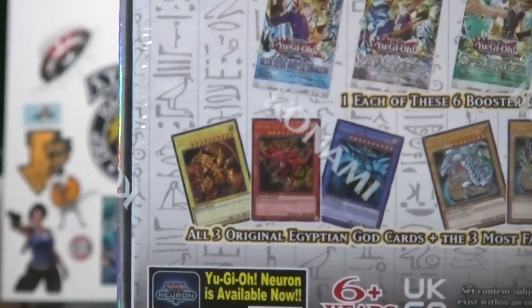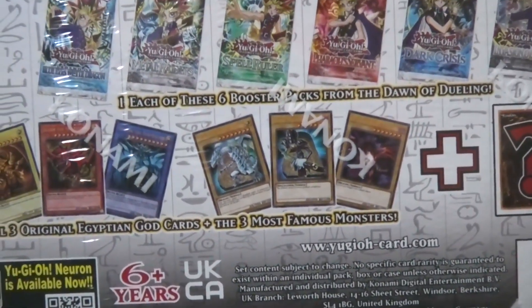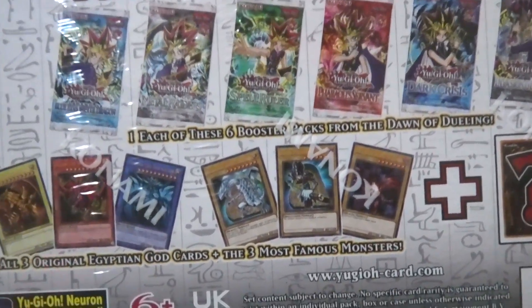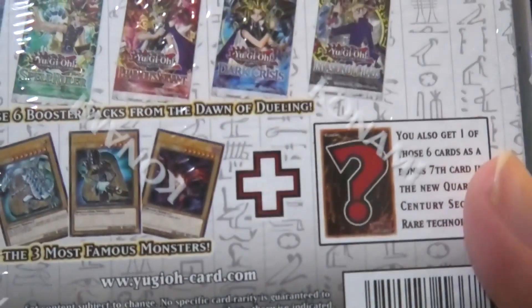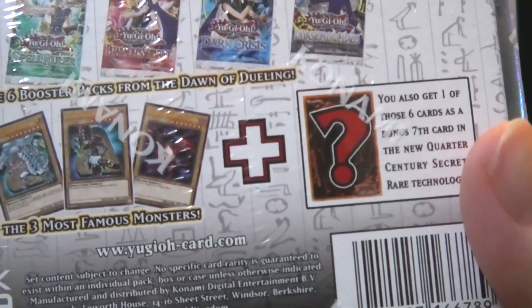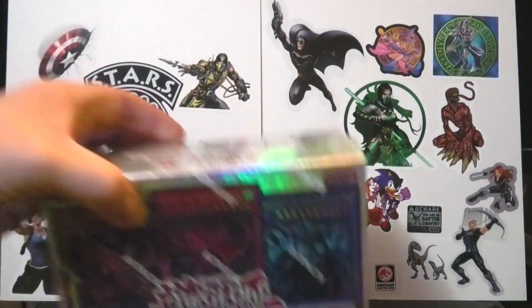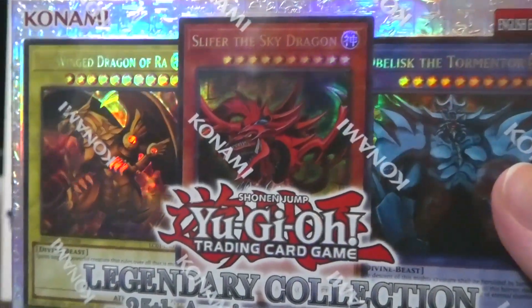In this box you get one each of the booster packs being re-released. The original Egyptian God cards — probably not tournament legal — and the trio: Blue Eyes White Dragon, Dark Magician, Red Eyes Black Dragon. I wish it had been the classic art from the booster packs, but that's okay. And one of those cards will be the new Quarter Century Secret Rare. Very exciting. So we'll just get that one there and start opening.